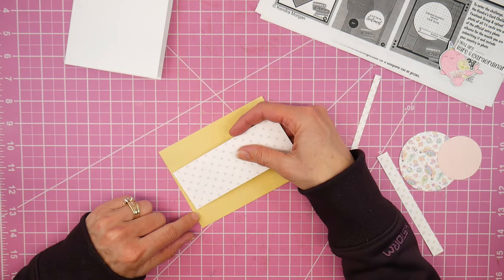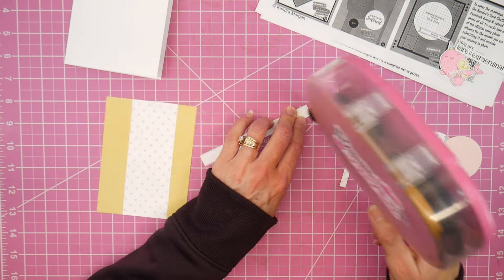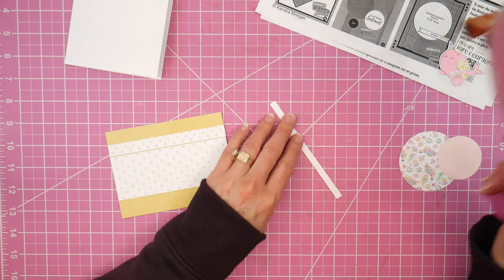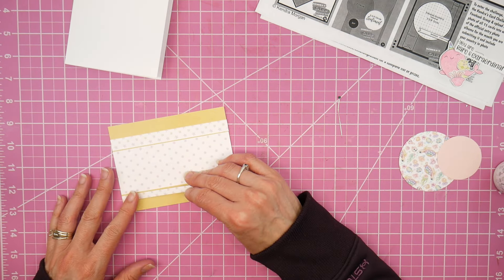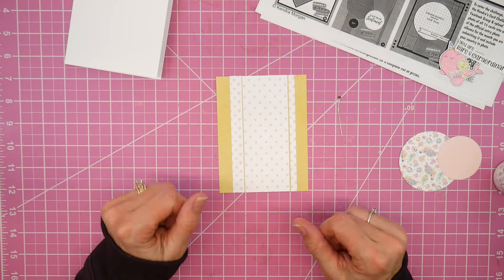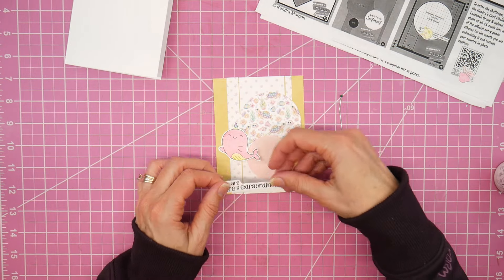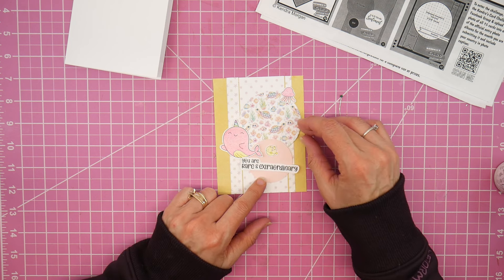I have cut my papers down already to the dimensions on Sketch 11. One nice thing is Kendra gives you the cutting guides for all 15 cards, but if you just want to make one of the sketches she also gives you the individual dimensions. The sketch shows these two pattern papers butted together, but because the colors in the two patterns I chose for the background were very similar, I decided to leave just a hint of that yellow card mat showing to kind of act as a matting in between the two. I wanted to showcase the sea turtles and all the other critters, so I brought that paper in as the biggest circle.